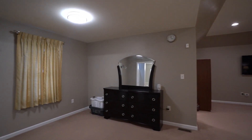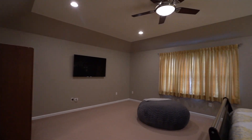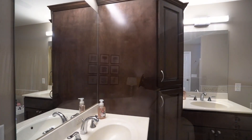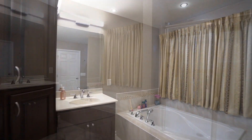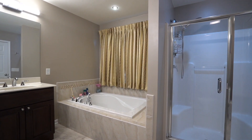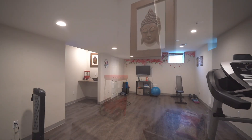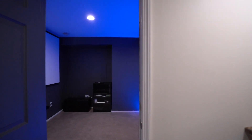Then there's the owner's suite, where we have a sitting area, a large bedroom with a tray ceiling, double sinks, soaking tub, and a separate shower. The full finished basement also has a theater room — a great place for the family to gather to watch movies.